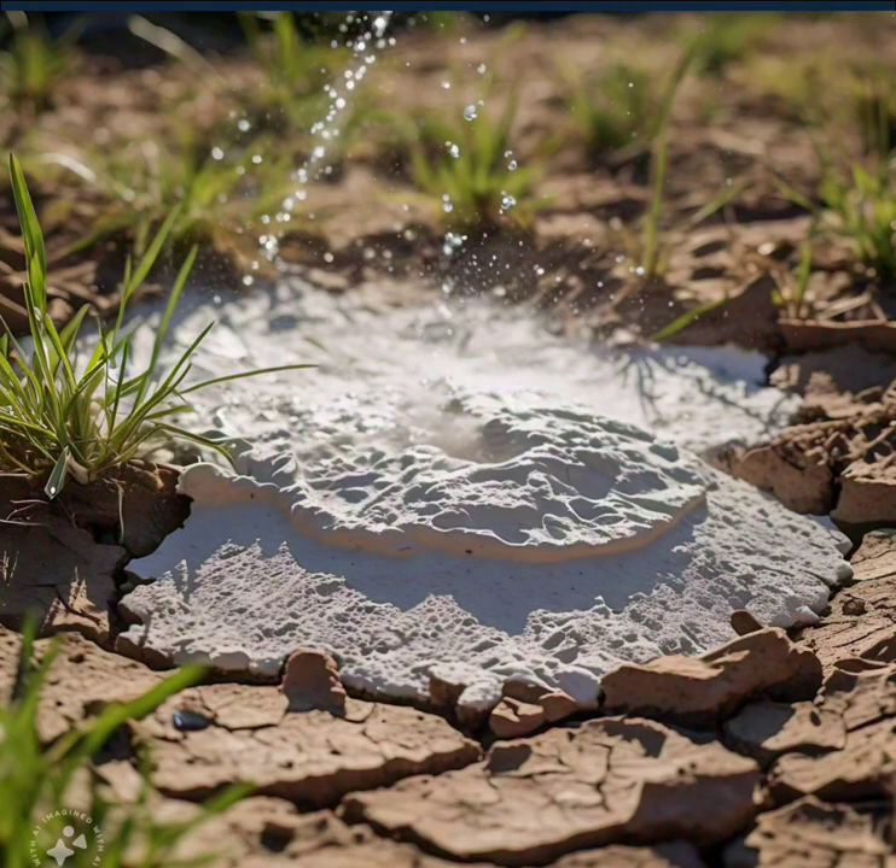The HydroShield revolution continues to flourish. Water-wise cities adopt HydroShield technology, transforming urban landscapes into lush, resilient oasises.